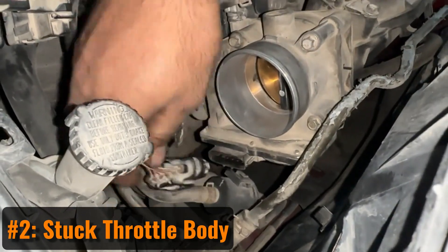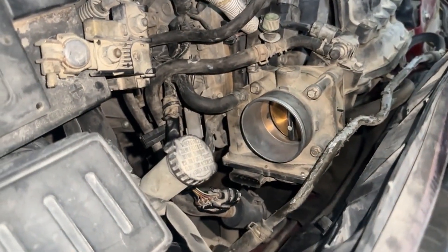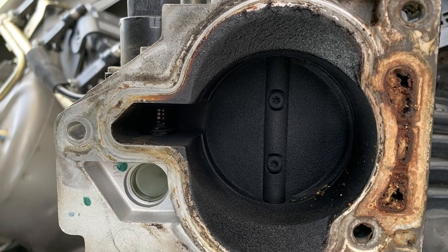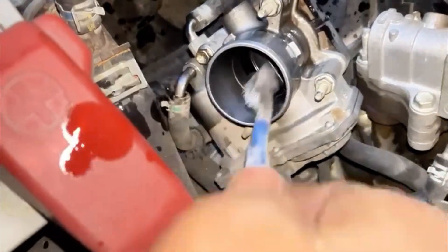Another possibility is a stuck throttle body. Even if the electronics are fine, if the throttle plate itself won't move, you won't get the response you need. Carbon buildup is a common culprit. Take a look — if it's sticking, try cleaning it with a good carb cleaner. If that doesn't fix it, replacement might be your only option.